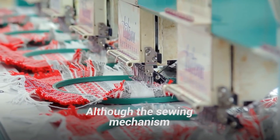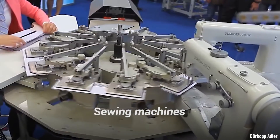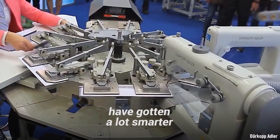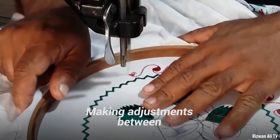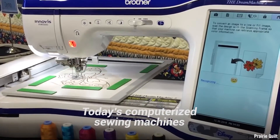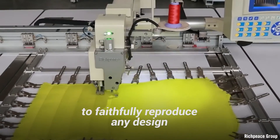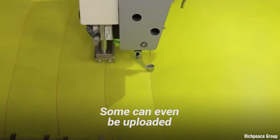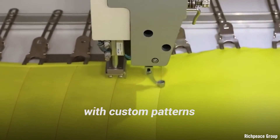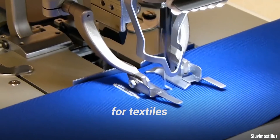Although the sewing mechanism has remained more or less the same over the past century and a half, sewing machines have gotten a lot smarter. Making adjustments between sewing sessions used to be more art than science. Today's computerized sewing machines can save sewing data to faithfully reproduce any design. Some can even be uploaded with custom patterns for sewing or embroidery — it's a bit like 3D printing for textiles.